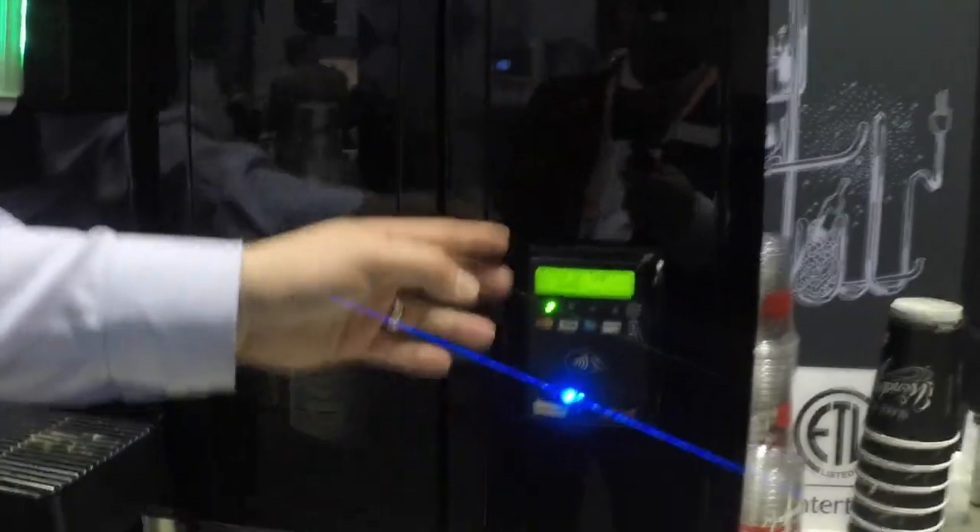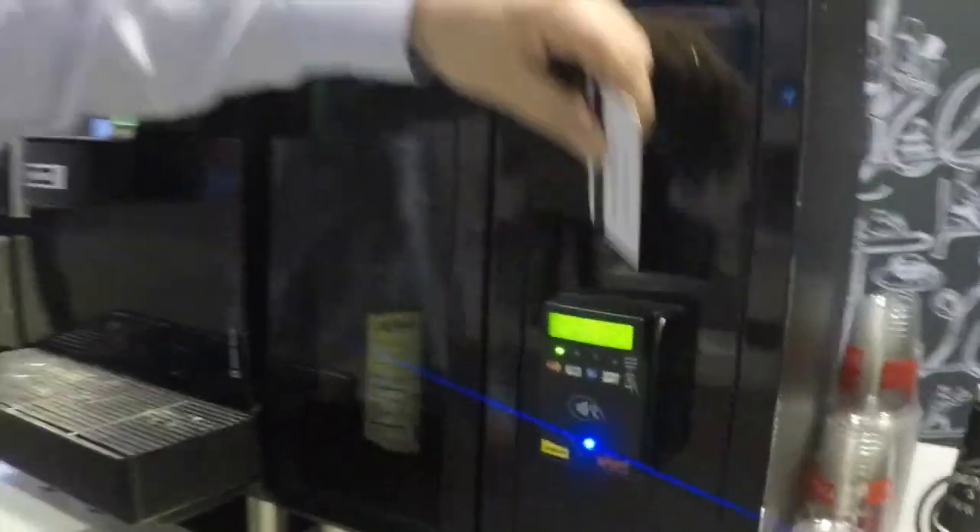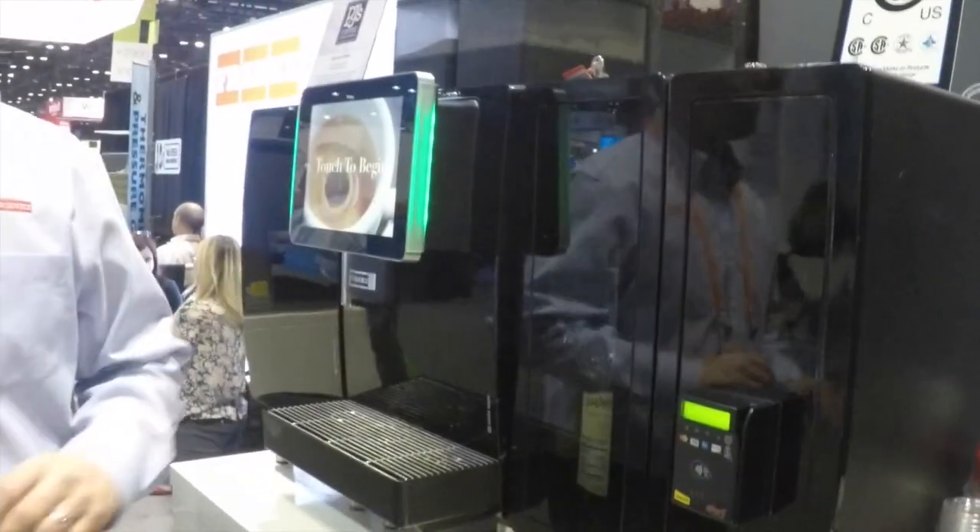And over here is our cashless payment system. So if you want somebody to come in, swipe their credit card, do it totally autonomously — not a problem.